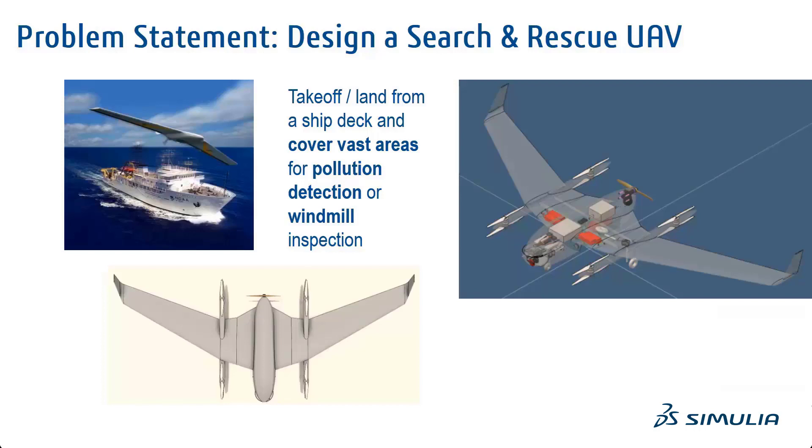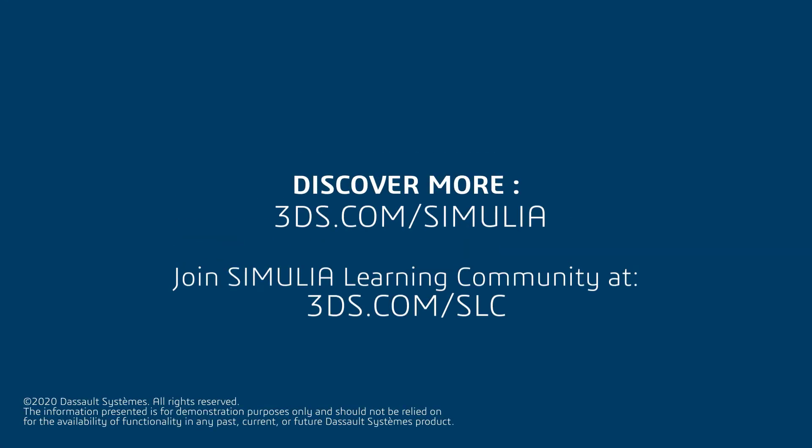Traditionally, conceptual design is done through 1D models or simple equations, which may not provide innovative solutions or meet product requirements. In this demo we will see how simulation can help to find efficient designs early on in the design cycle.